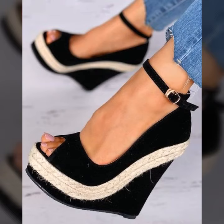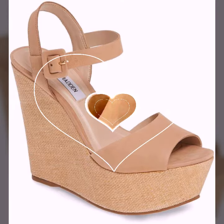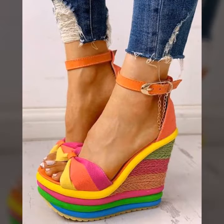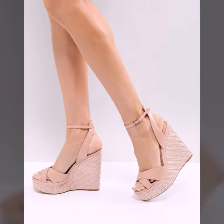All the designs are so beautiful, stylish, trendy and lovely. My dear friends, you must watch this video till the end and try one of these wet sandals. You can see all the designs are so graceful and trendy.